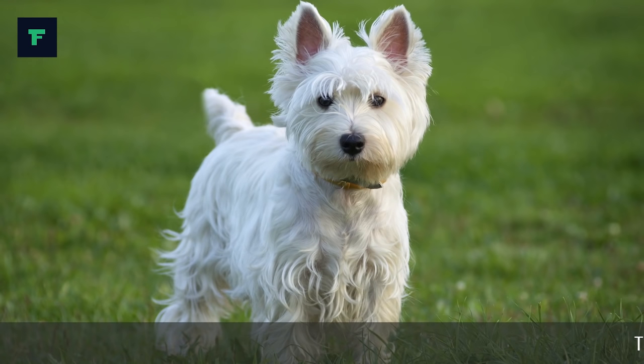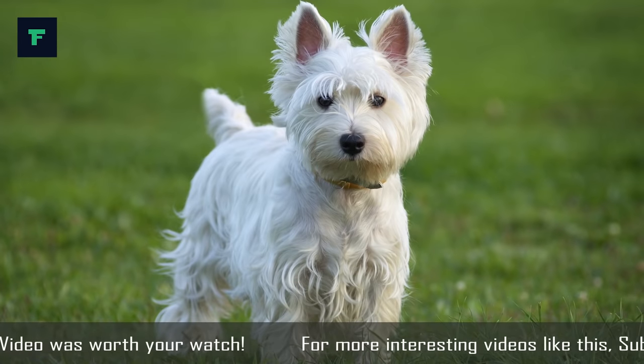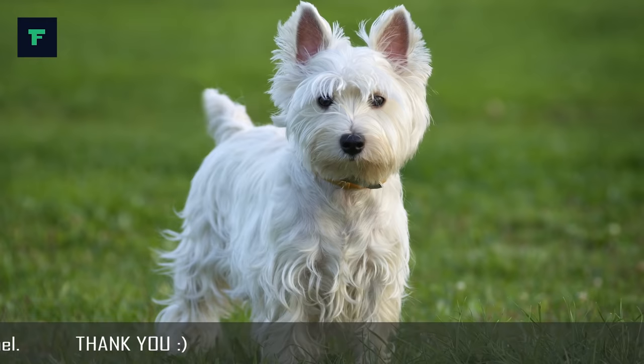Alright, that's the end of our list of top 10 interesting facts about the West Highland White Terrier. Thank you so much for watching the video. Please give it a thumbs up if you liked the list, and let us know if you are planning to get a cute little Westie any time in the future. Or if you already have one, share with us how life is really like being around a West Highland White Terrier in the comments below. For more interesting videos like this, click on our channel and don't forget to subscribe!